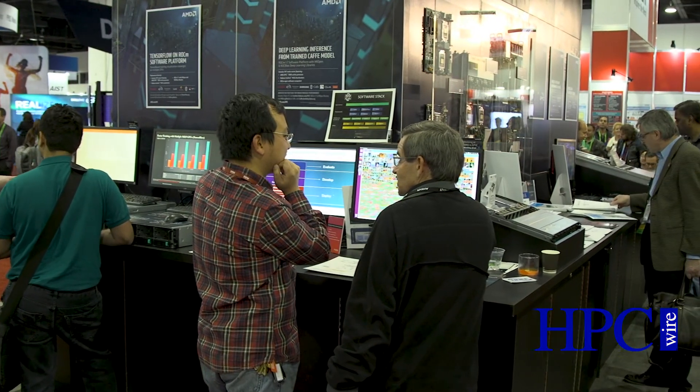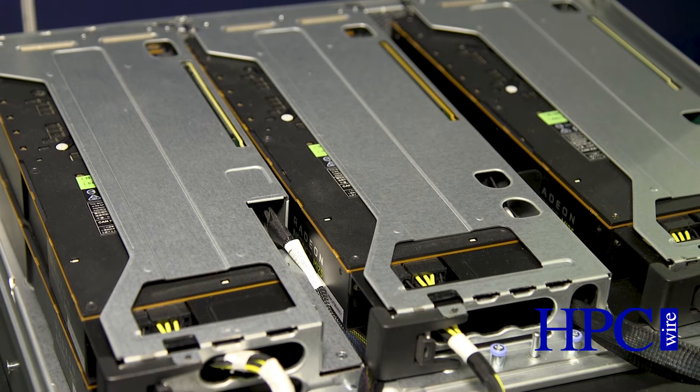One of the things we're doing is a close partnership with Baidu that we announced publicly. Baidu is helping us to tune and optimize our machine learning stack for the kinds of applications that they see as important.